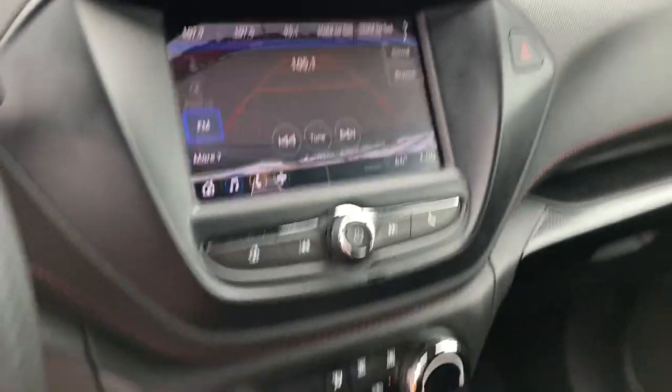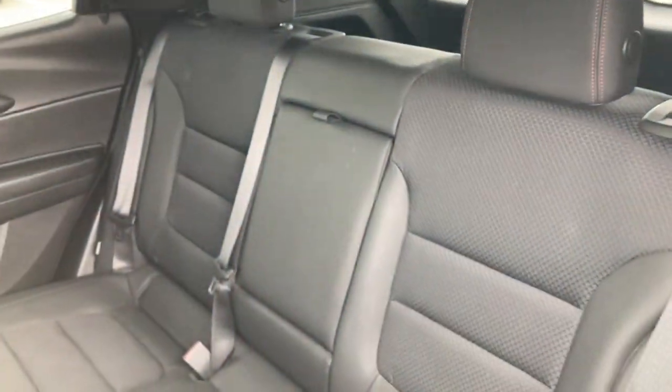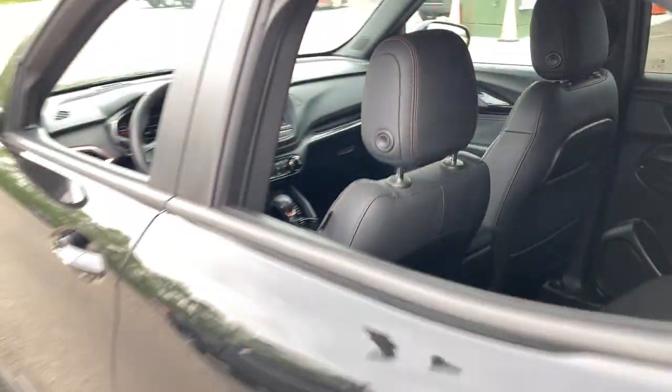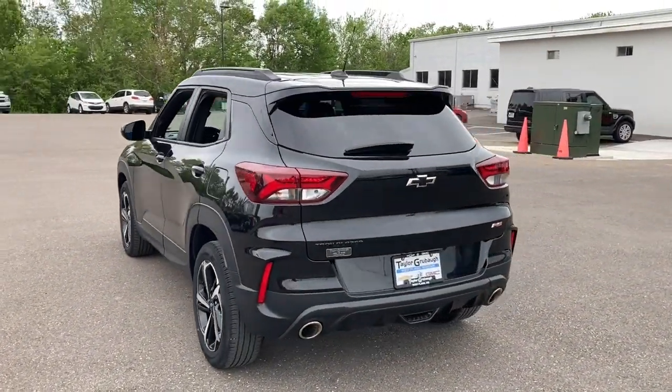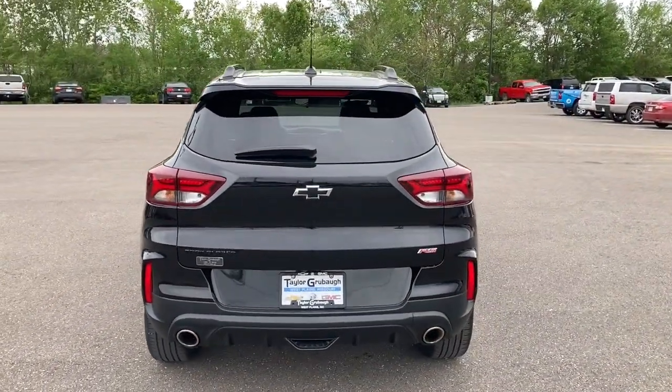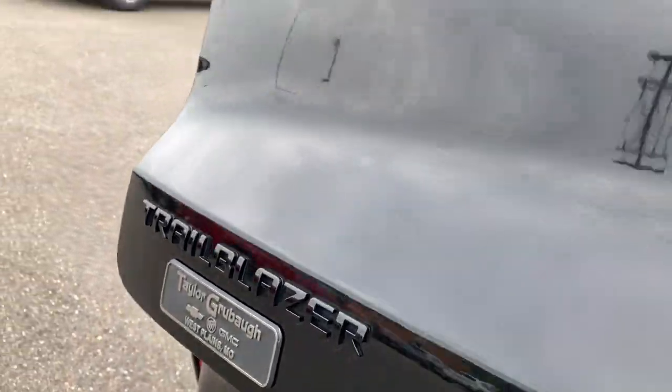The following are some of this vehicle's highlighted options: wireless Apple CarPlay and/or Android Auto, touchscreen infotainment system, heated driver's seat, keyless entry, heated mirrors, lane-keeping assist, keyless start, remote engine start, fog lamps, and premium sound system.